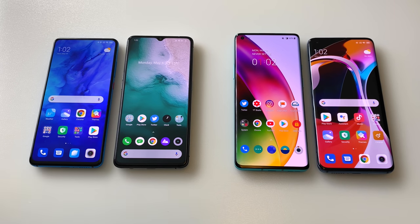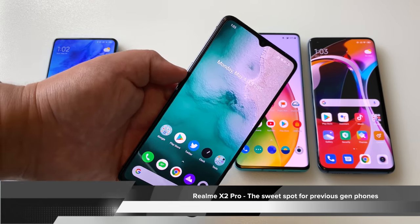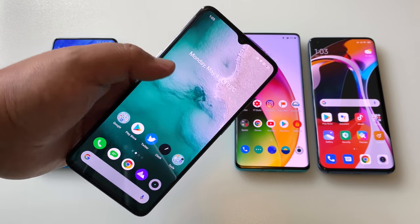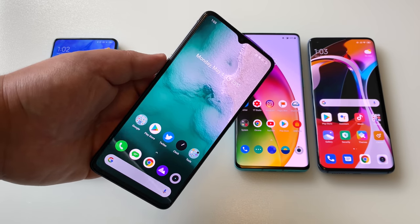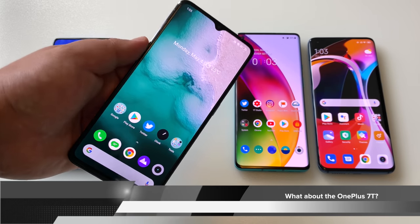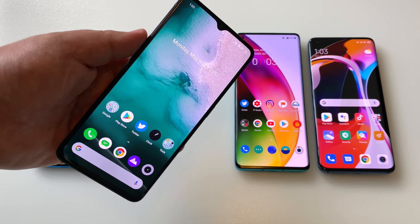If you ask me where the sweet spot is in this selection, it's not the 865 phones and it's not the Mi 9T Pro — the Realme X2 Pro might be the ultimate sweet spot. You're getting the 855 Plus, which is a step above the 855, and that 90Hz refresh rate which does make a difference in the fluidity of the experience, making the phone feel faster. Some of you have asked about the OnePlus 7T — that's another great value, but the Realme X2 Pro has it beat in terms of value.